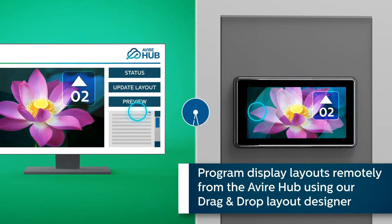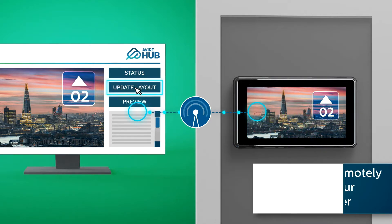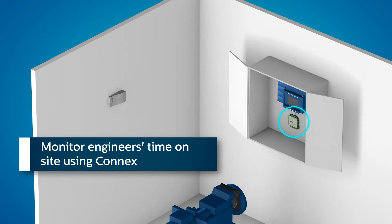Program display layouts remotely from the Avaya Hub using our drag-and-drop layout designer. Monitor engineers' time on site using Connex.